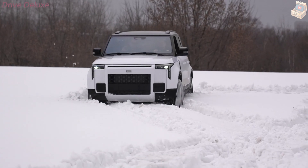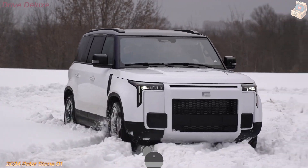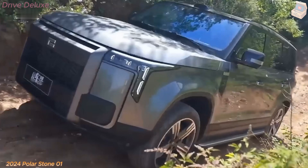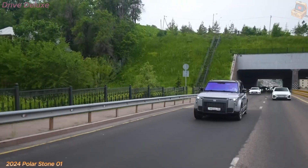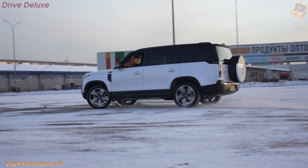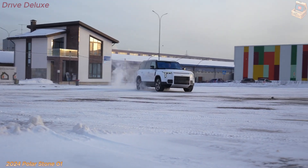The Polarstone 01 is a creative 2024 electric vehicle that addresses a critical leap in both design and innovation for the auto industry. Built with sustainability and future mobility in mind, the Polarstone 01 emerges as a stylish and eco-friendly option for consumers looking to embrace the electric revolution.